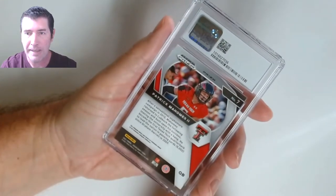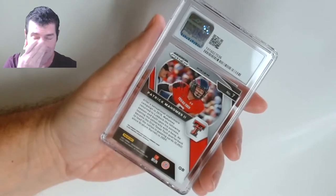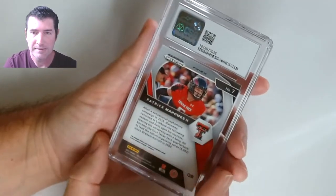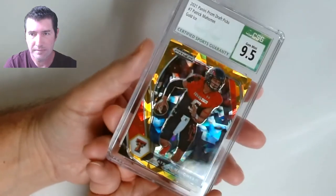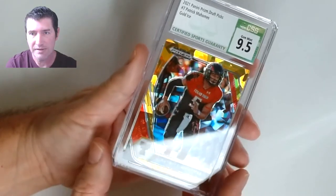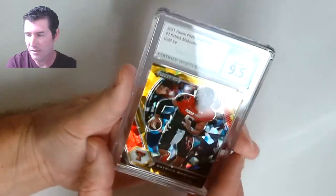Pat Mahomes — this one's got to be perfect. It's a gold cracked ice — Mahomes, nine five. Nice card there.